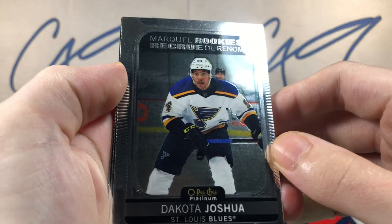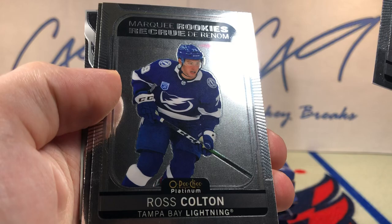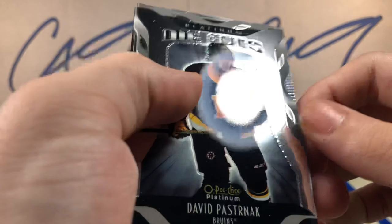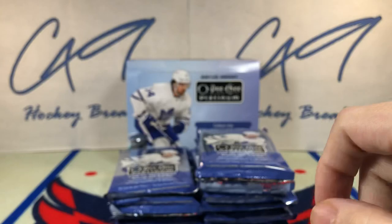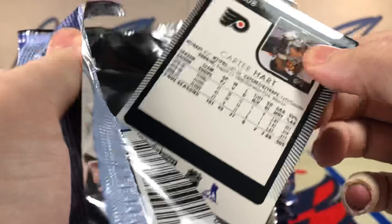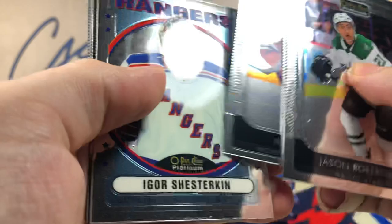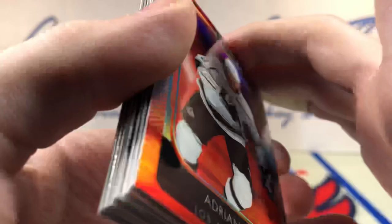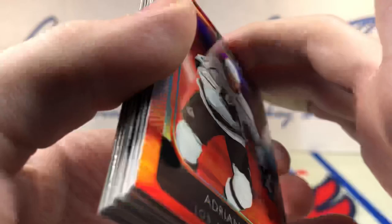Marquee rookies Dakota Joshua. Marquee rookies Ross Colton. Marquee rookies Jake Lecision. Die Cut David Pastrnak. Retro Igor Shesterkin. Sunset Adrienne Kempe — this is probably one of my favorite sets in OPC Platinum. Sunsets always look very nice.